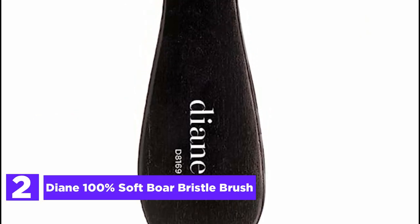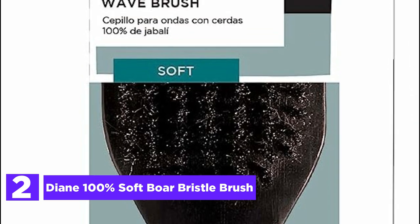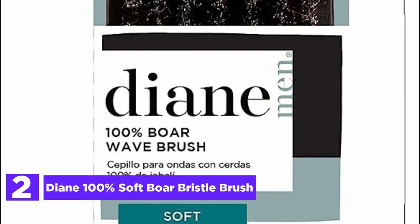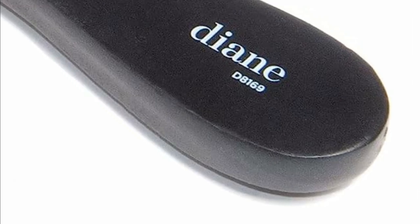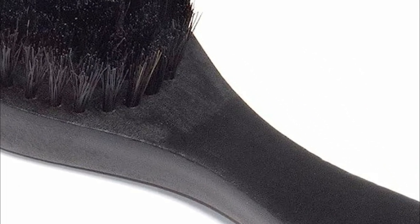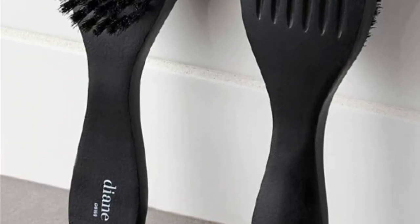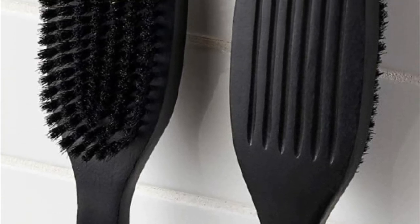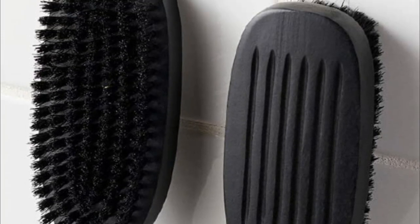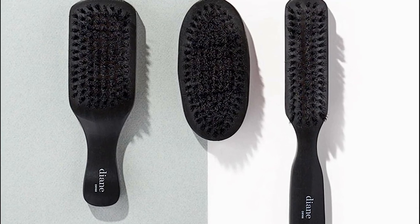Number 2 in our list: the Diane 100% Soft Boar Bristle Brush. Designed specifically for those with fine to medium hair, with 7 rows of 100% soft boar bristles, this brush is a game-changer for smoothing, polishing, styling, and maintaining wave hairstyles. Whether you have wavy or curly hair textures, this brush is your ideal companion. The gentle touch of pure boar bristles ensures it is kind to sensitive scalps while sealing split ends, preventing hair breakage, and taming frizz.